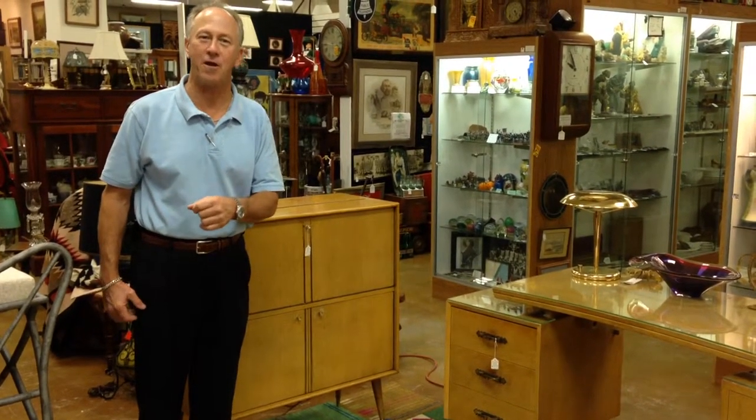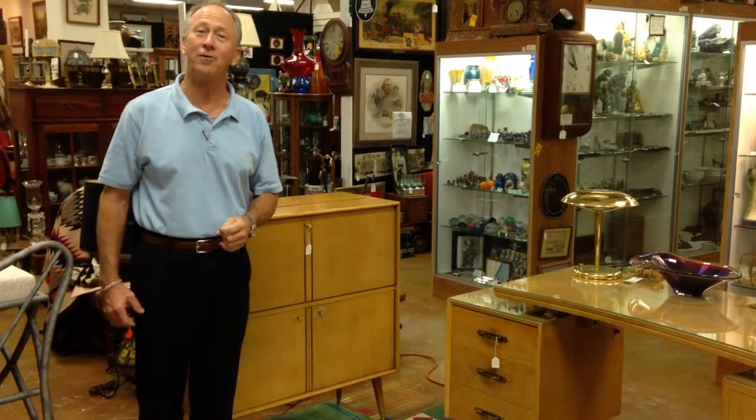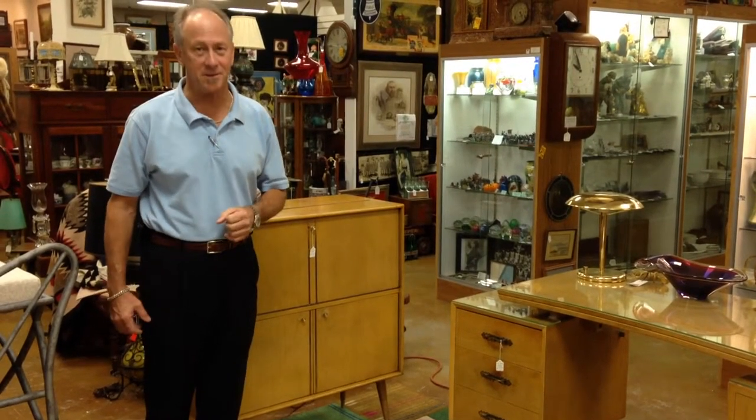Hi, Dave Jeffcoat, Gannon's Antiques and Art here. I'm the curator of fine art, and I'm a lover of all things mid-century modern.